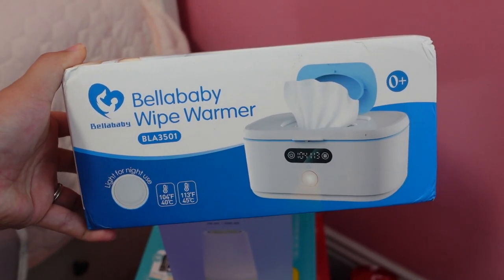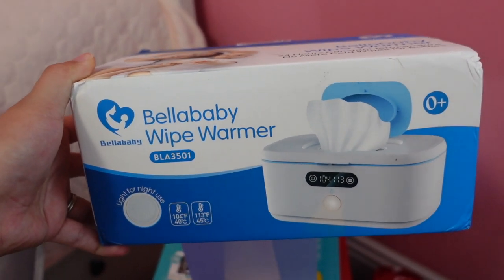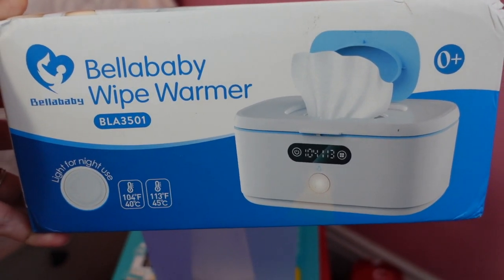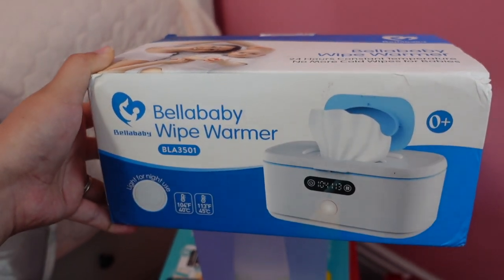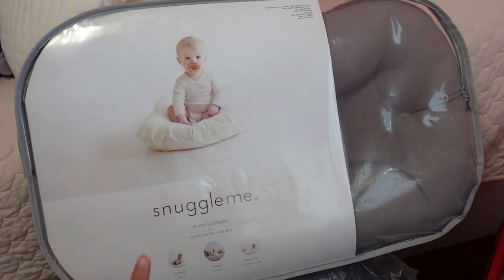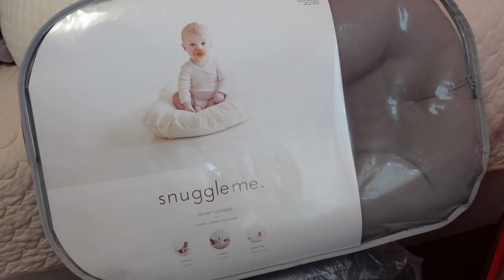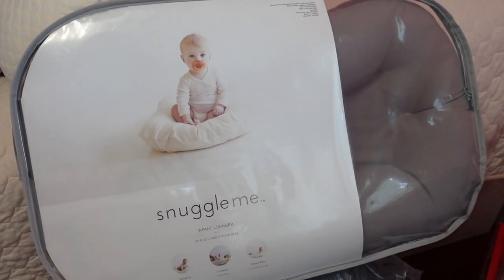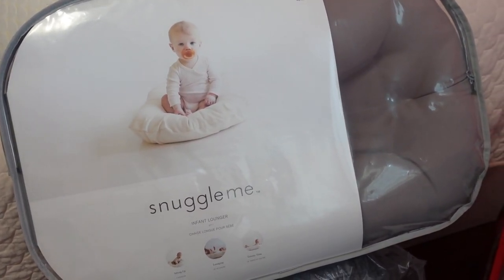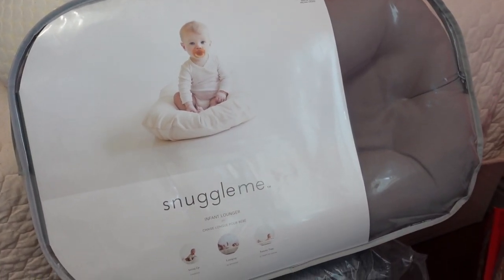We also got this Bella Baby wipe warmer, which I believe was on my Amazon registry. I thought it was an essential not just for the warmness of the wipe but because it has a light in it, and it's at a good price. Nobody gifted this from my registry but I ended up buying it with a gift card I got for Target.